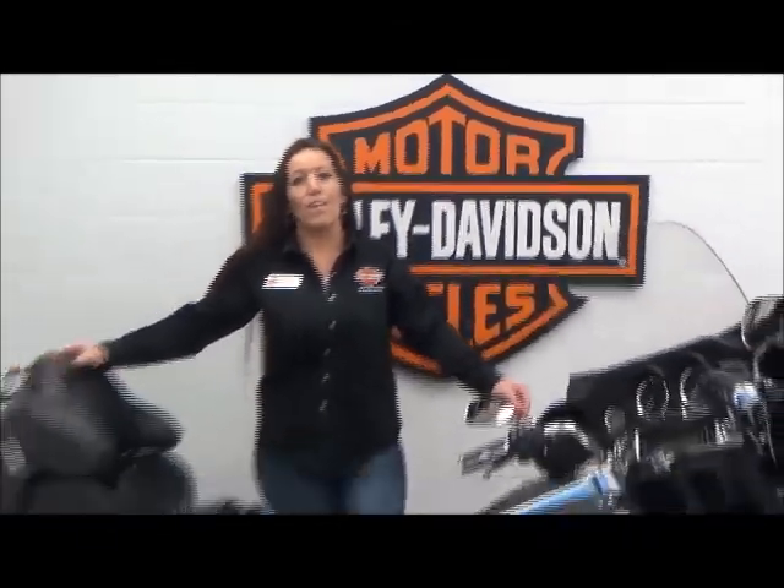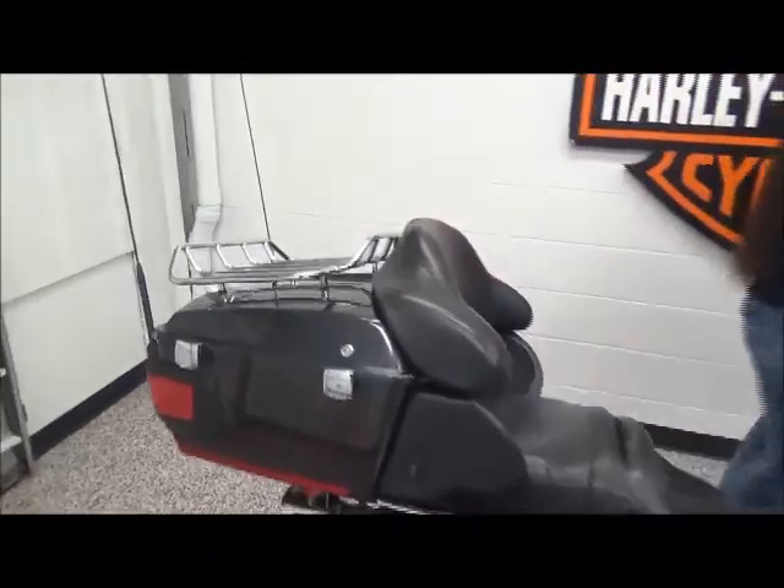Hi, I'm Michelle. I'm the Internet Sales Specialist here at Avenger Harley-Davidson. Today I'm going to go over this 2007 Black Pearl Vulture Classic.